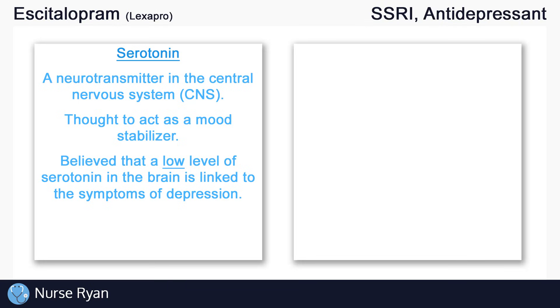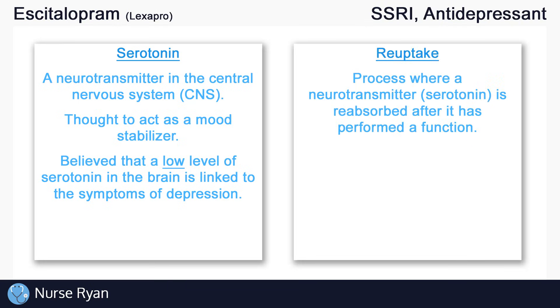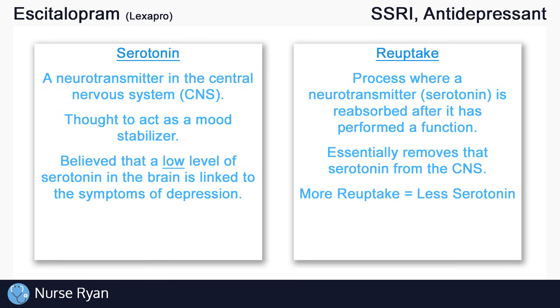Low serotonin is thought to be linked to depression. The second thing to know is the word reuptake. Reuptake is simply a process where a neurotransmitter — in our case serotonin — is reabsorbed or recycled after it has performed a function. Essentially what this does is remove that serotonin from circulating in the central nervous system. The more serotonin reuptake occurs, the less serotonin is available in the central nervous system.